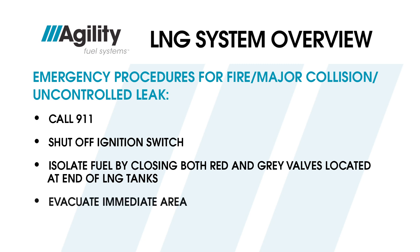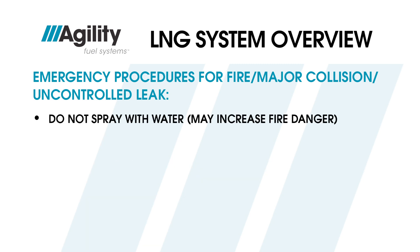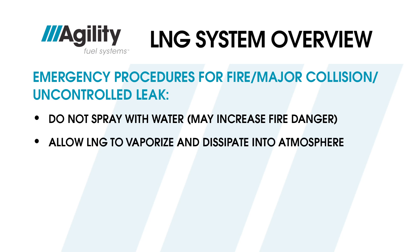Evacuate the immediate area, but do not set out road flares. If LNG spills on the pavement, do not spray water on it — water can cause LNG to splatter violently, increasing fire danger. Allow the LNG to vaporize and dissipate into the atmosphere. These are suggested guidelines; always follow your company or station policies and procedures for all safety practices.